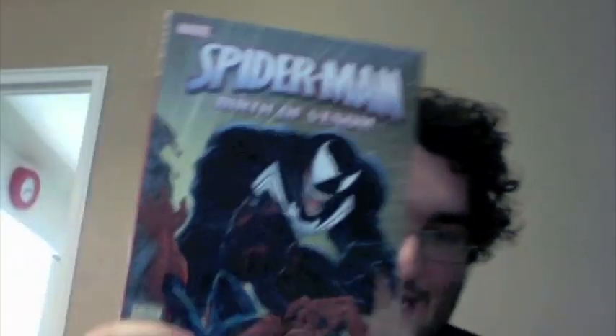I also got a graphic novel — Spider-Man: Birth of Venom. I had to pick this up too. I paid about $10. It's opened but in really good shape. It has a lot of stuff about Venom — really good art. It goes from Secret Wars and issue 252, all the way through the Venom Saga. Really good art, happy with it. Gotta get this if you're a huge Venom fan like myself.